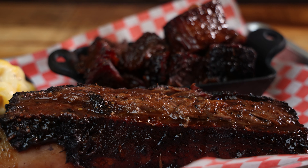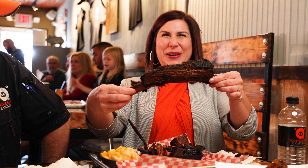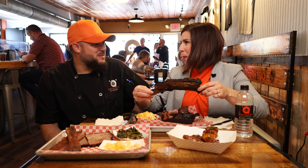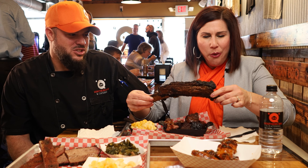I don't know if I've had beef rib before. Just go for it. Smoky, juicy, delicious.